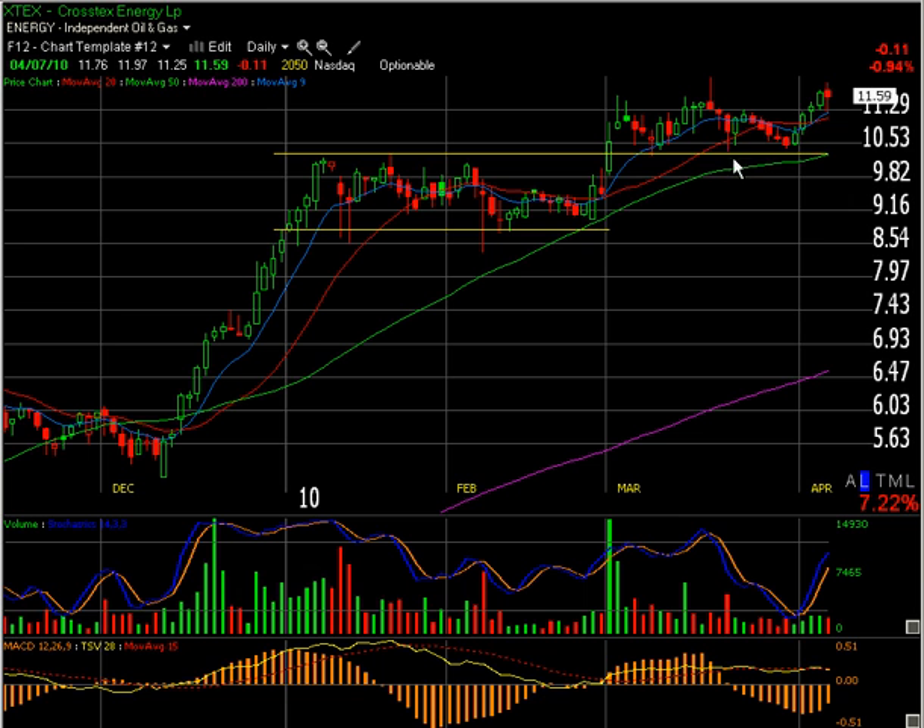The reason I entered — and this is the day I entered last week — it pulled back to test this breakout area and had a nice bottoming tail, followed by a very strong green day the next day — a bullish engulfing candle. It kind of ran up but wasn't ready to move.